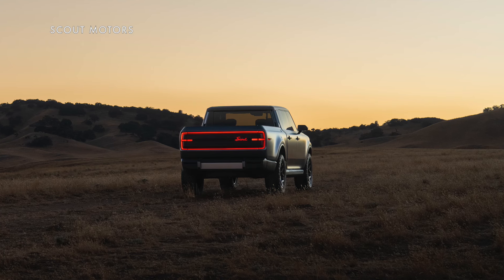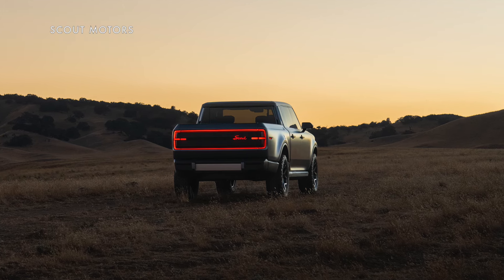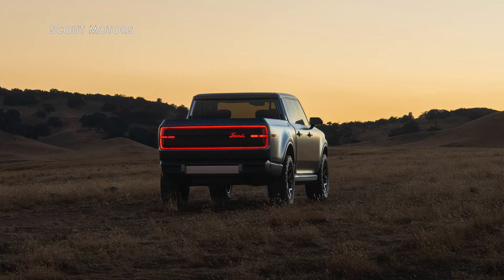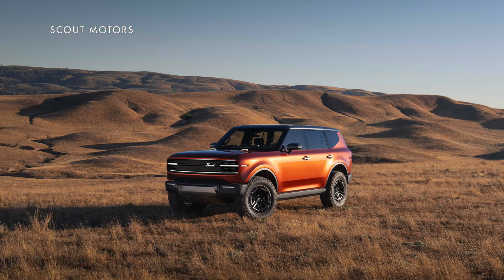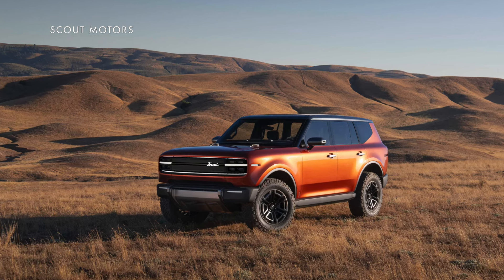Scout said they'll have ranges of about 350 miles per charge, but in something of a surprise twist, Scout said it's going to be offering them with a range-extending gas motor called the Harvester, that'll be able to increase that to 500 miles between charges and fill-ups. It didn't release the details on that motor, but in a range-extending setup it won't be driving the wheels directly — it'll just be acting as a generator to help charge the battery for longer trips, with the ability to be refueled even faster than the battery can be charged, and in places where charging isn't available.